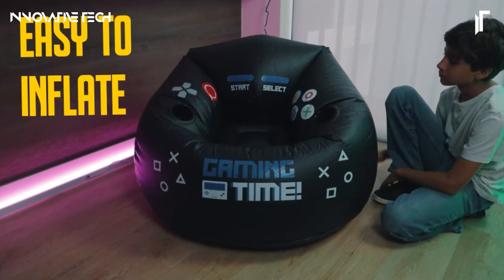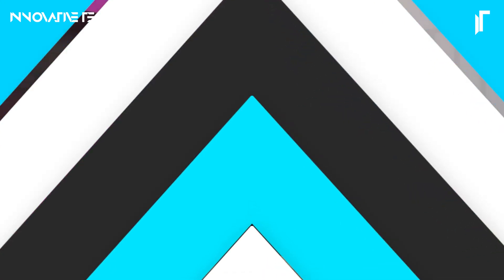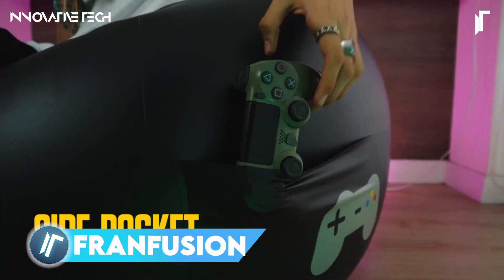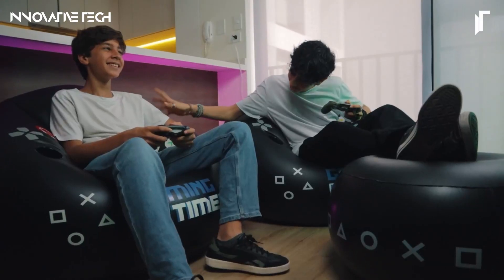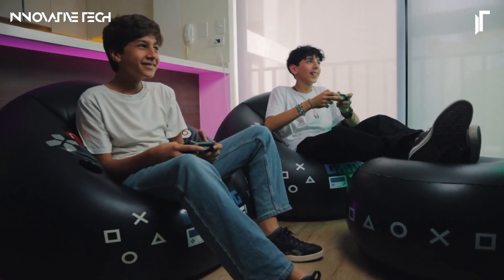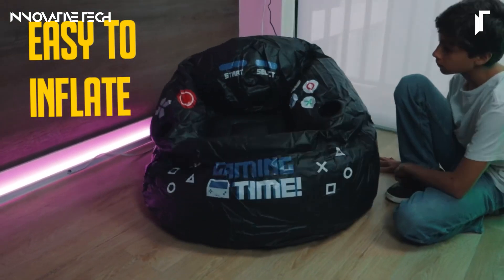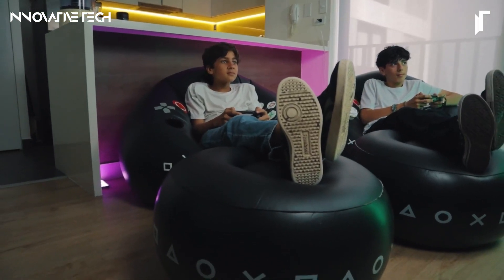The FranFusion Store inflatable gaming chair for kids and teens is the ultimate gaming and lounging upgrade for any bedroom. Crafted from high-quality, puncture-resistant PVC, this chair is engineered to handle up to 220 pounds, ensuring durability and long-lasting use. Its design features integrated cup holders and a spacious side pocket, offering convenient storage for drinks and gaming essentials.